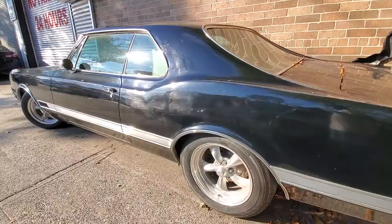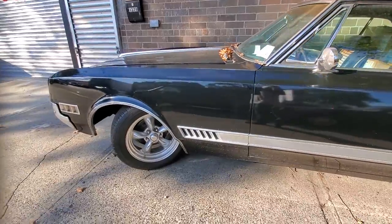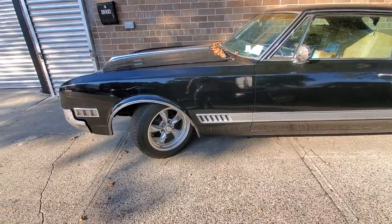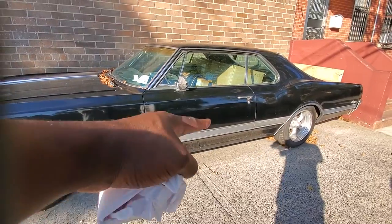This is pretty good shape. Remind me about the wheels though. It looks so shiny. I got the chrome and all that.